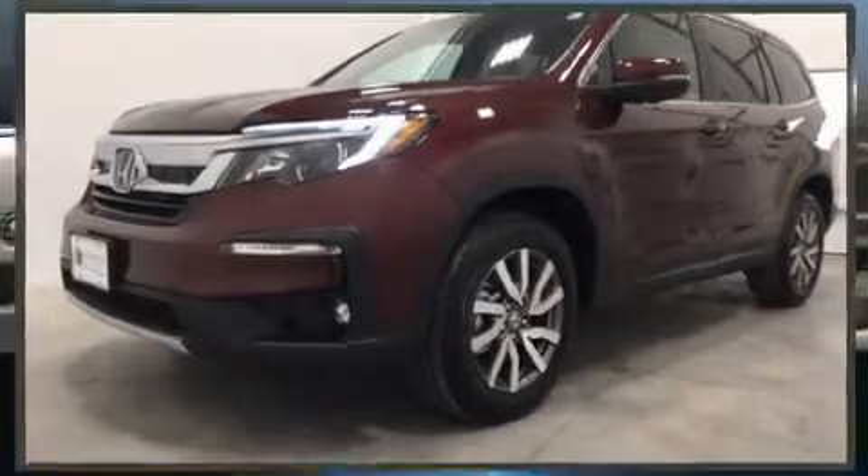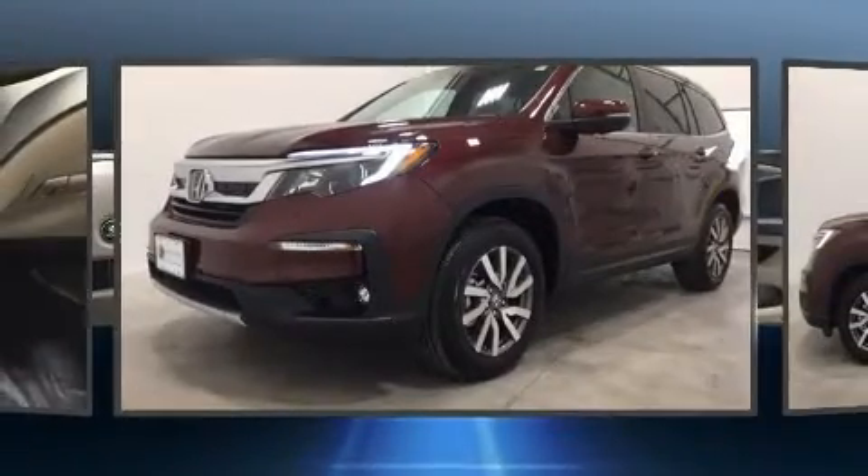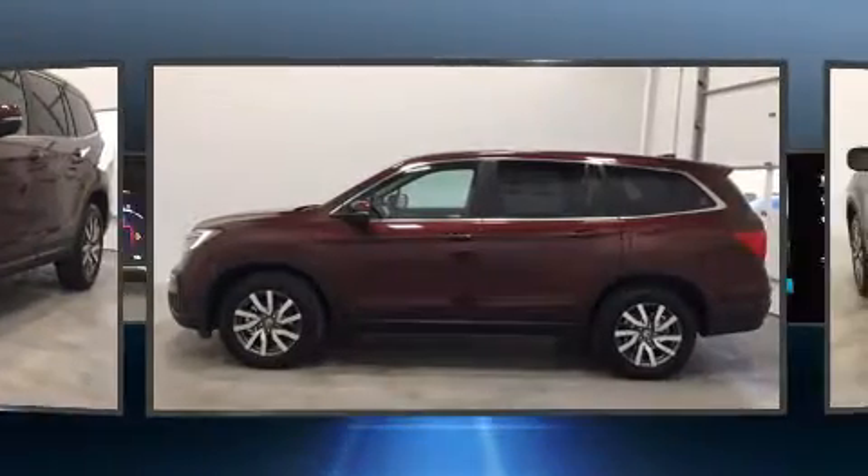Get excited about the 2020 Honda Pilot. It features a front-wheel drive platform, an automatic transmission, and a 3.5-liter six-cylinder engine.